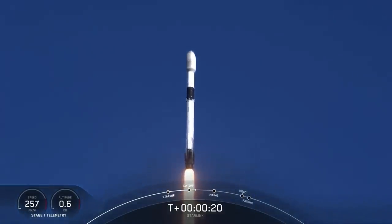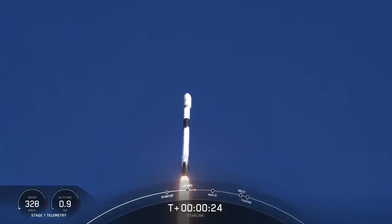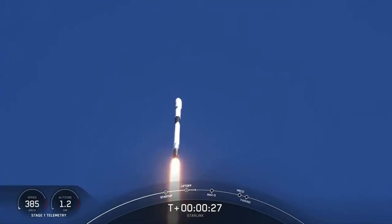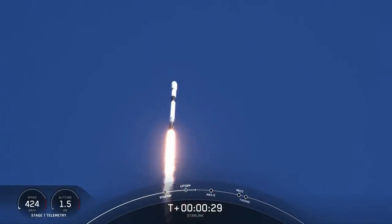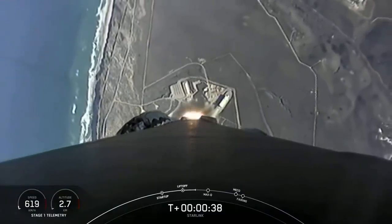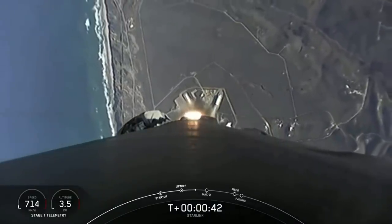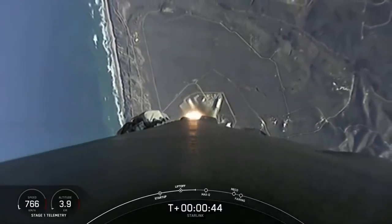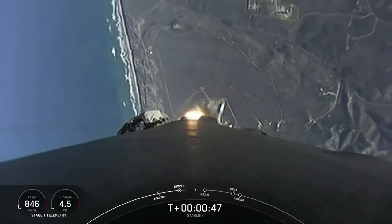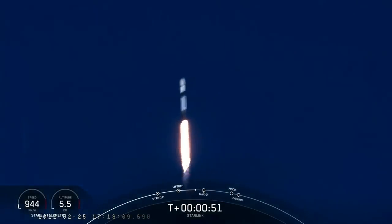M1D chamber pressures are nominal. T-plus 42 seconds into flight, Falcon 9 has successfully lifted off from Vandenberg Space Force Base, carrying our stack of 50 Starlink satellites to orbit.